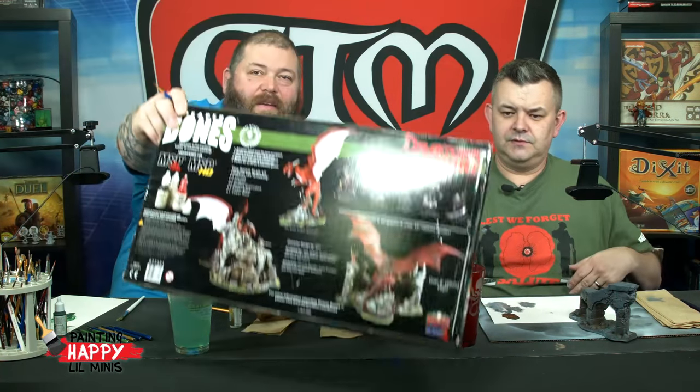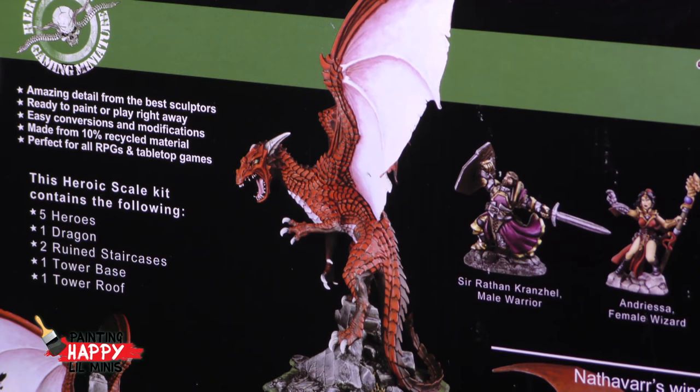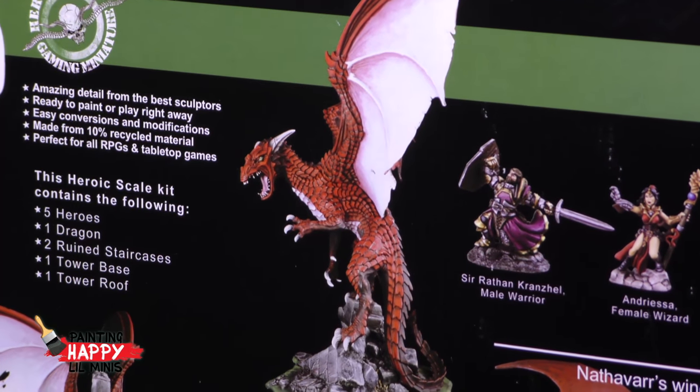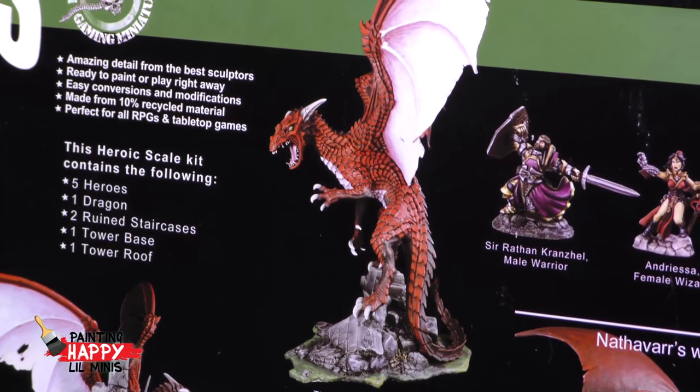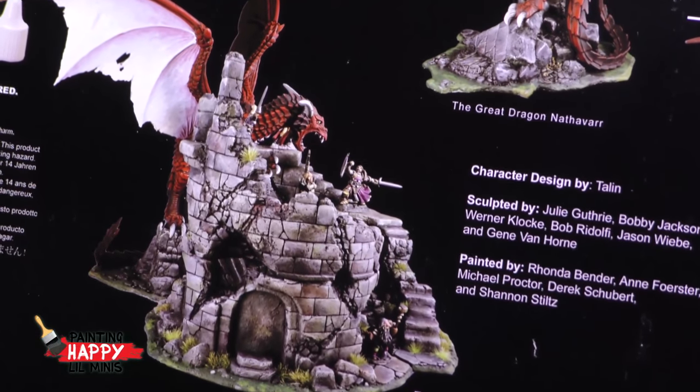Josh asks what are you fellas painting? We are painting — this is what Dave is painting — it's called Dragons Don't Share. It's the heroic scale miniature vignette suitable for painting and playing by Reaper Miniatures, part of the Bones series. It's pretty spectacular. I'm not working on the dragon just yet, but just on the base — the ruined tower, which is pretty cool. There are also five adventurers which we'll put up and have people come up with building characters for.